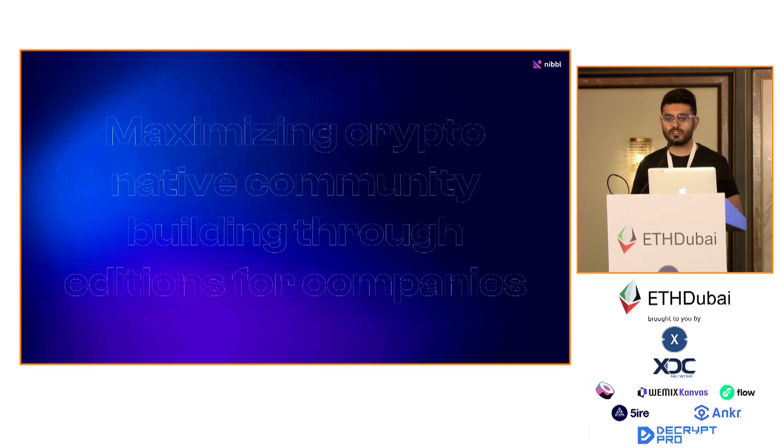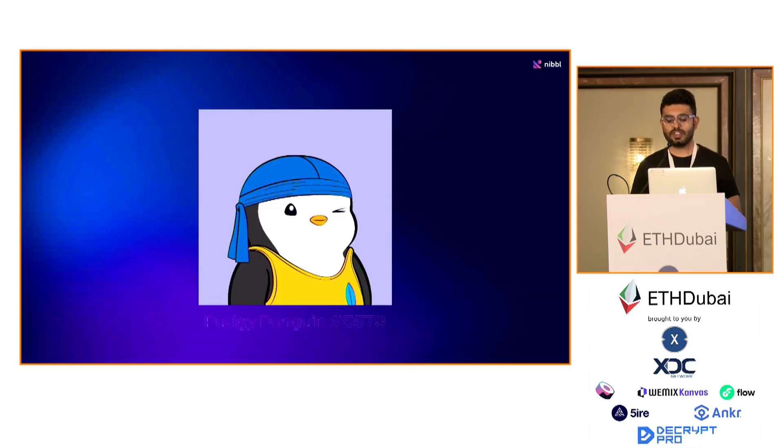Right now we are targeting two use cases. One, we work directly with NFT collections, and two, we work with projects who basically want to use the branding of a collection to maximize crypto-native community building. Let me explain.